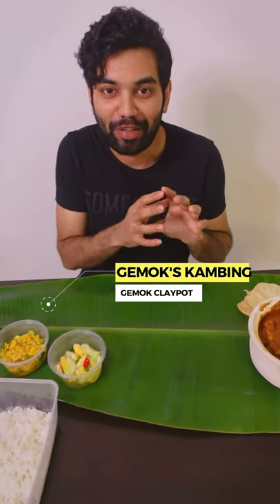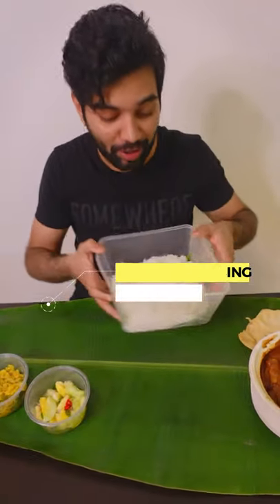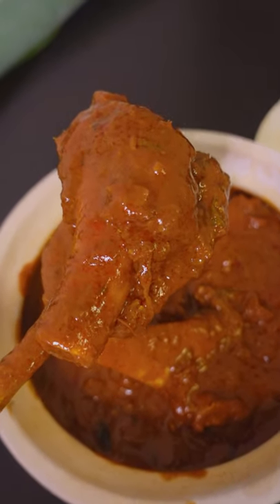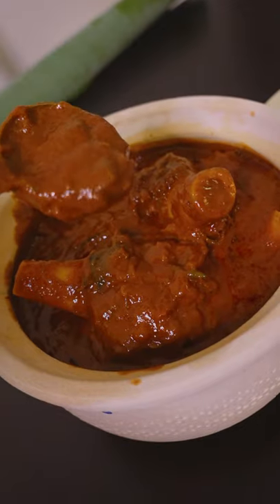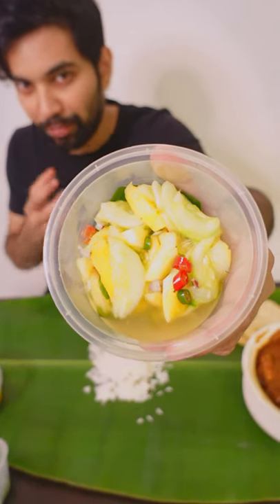This is the dish from Gummo clay pot. Actually when I tried it, it's so good, so I decided to introduce you all. That's why you have to order it. In this set, it comes together with the rice, a dapa, clay-pot mutton, bellerika and pineapple.